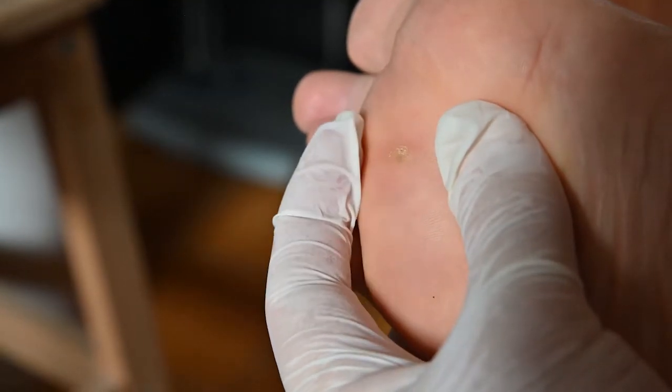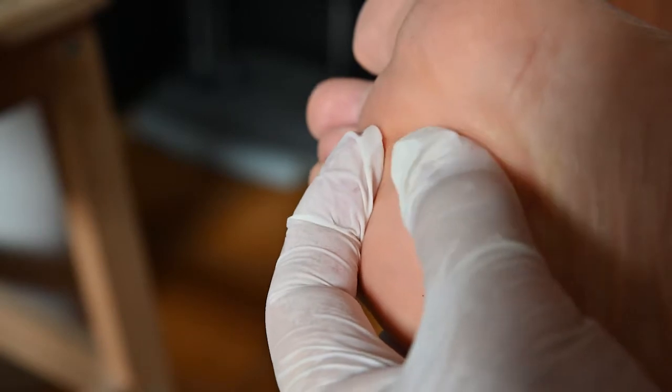Squamous cells can look like warts — crusty papules. Melanomas can look white or red; they don't always look black. Please see a dermatologist, because we're the experts who are going to tell you what you have.